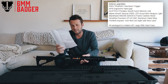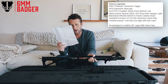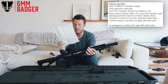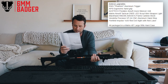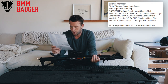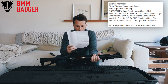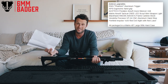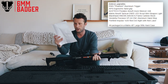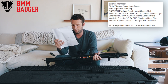External upgrades include an EMG Phantom aluminium flat trigger — so cool — the APS ergonomic hand grip, the Ace Tech Predator MOX silencer tracer unit, and a Matrix Airsoft Tactical Cree LED scout mini weapon light. There's also a Blackhawk NOX Axiom A-frame carbine stock. There isn't much battery space in the body, so I presume it'll take a stock tube LiPo, of which I have quite a few.